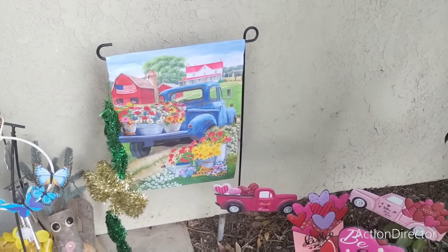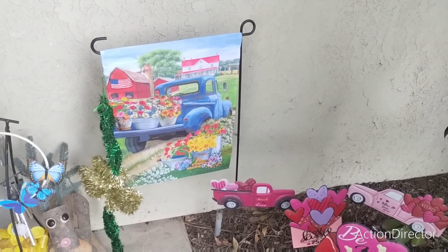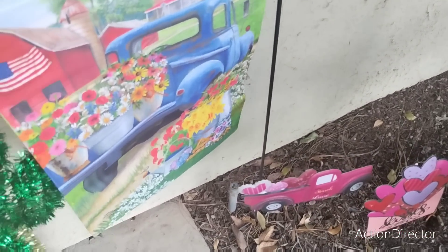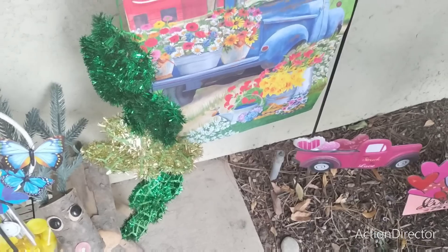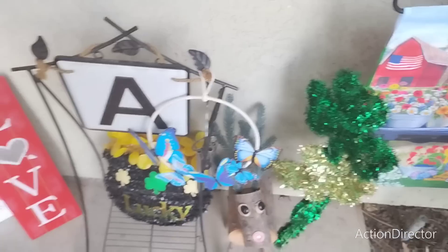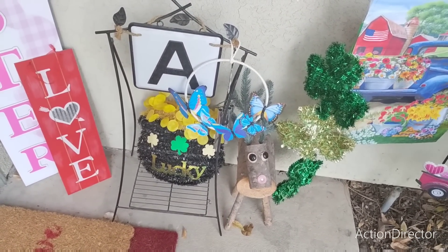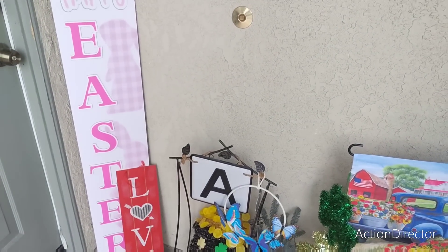I have this — I think I got it at Tuesday Morning, I'm not really sure — and there's my flag. I'm also doing St. Patrick's Day. This is from Dollar Tree and it has three clovers. Outside I have a pot of gold, little butterflies, and a little love sign. That Easter sign is from Family Dollar.